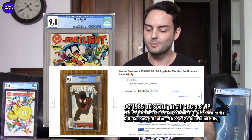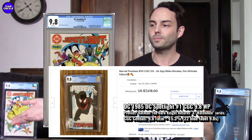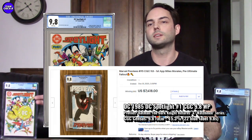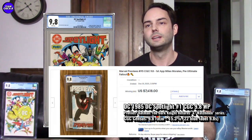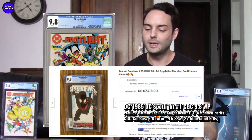DC Spotlight has only 22 CGC 9.8s in the blue label. That first preview of Miles Morales in the 9.8 is selling for around $7,000 — some copies went for $8,000 to $9,000. It's an apples-and-oranges comparison, but I think there's some underrated potential with these preview books, and DC Spotlight is one of those big DC preview books that's really tough to find in high grade.